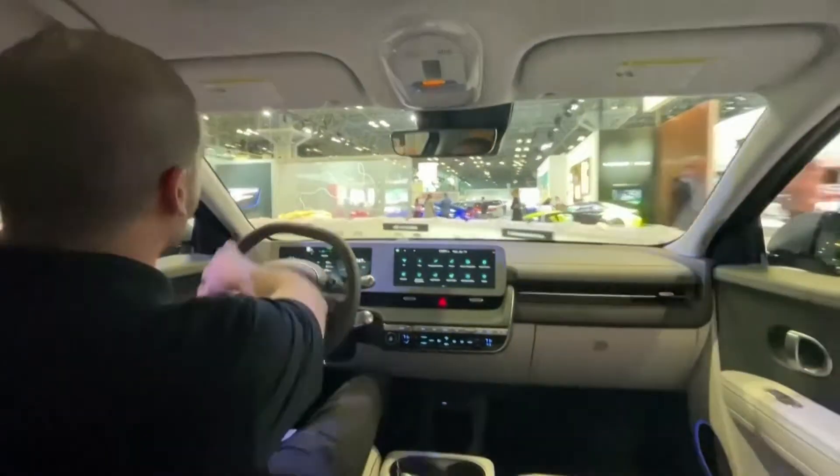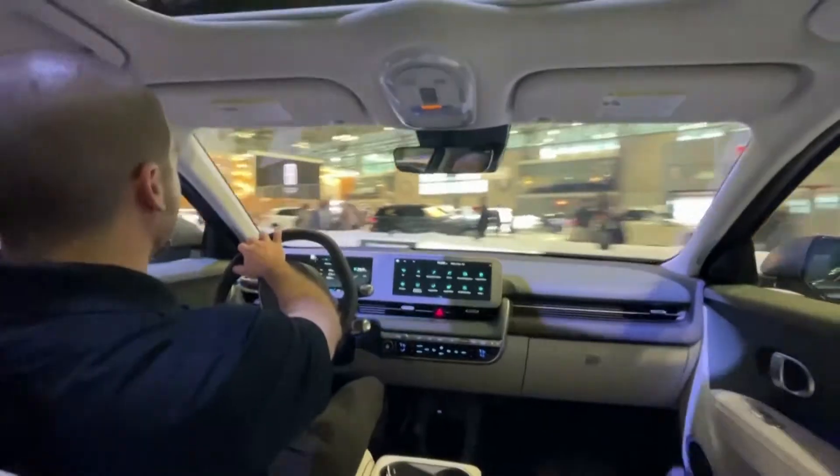Six foot pounds of torque, so quite a lot of power, and we'll explore some of that acceleration in just a moment, coming around this corner.